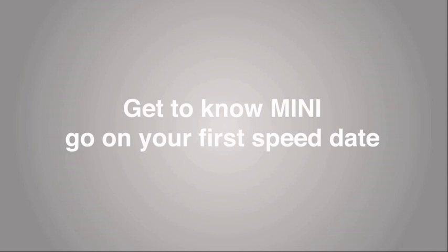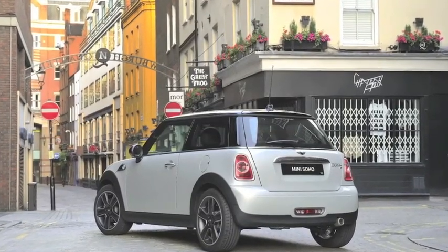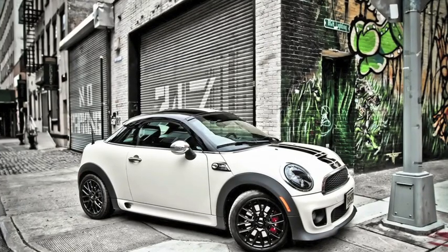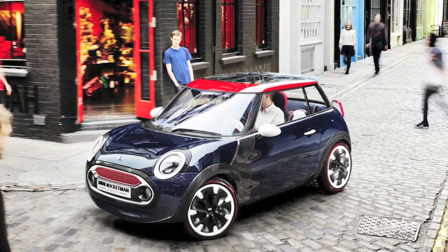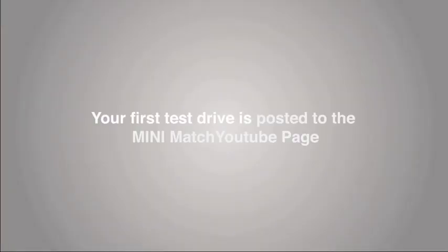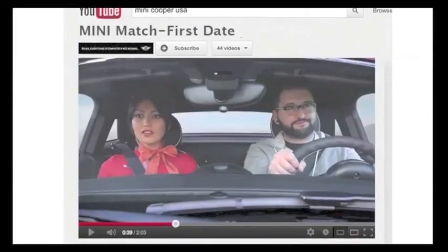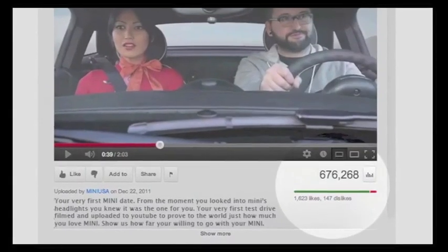Get to know your Mini on your first Mini speed date. Via the Miles Ahead program, Minis will be placed at select locations around the city. It's your job to find them and participate in your first ever Mini test drive. Your test drive will be uploaded on YouTube and linked to your Facebook. The videos with the most likes get points.